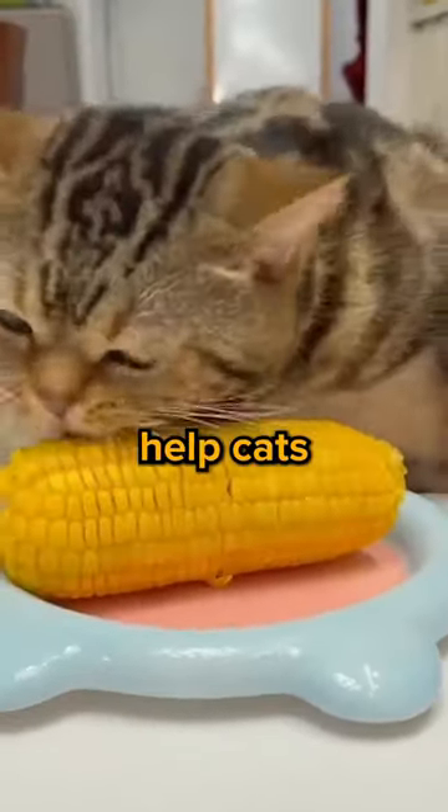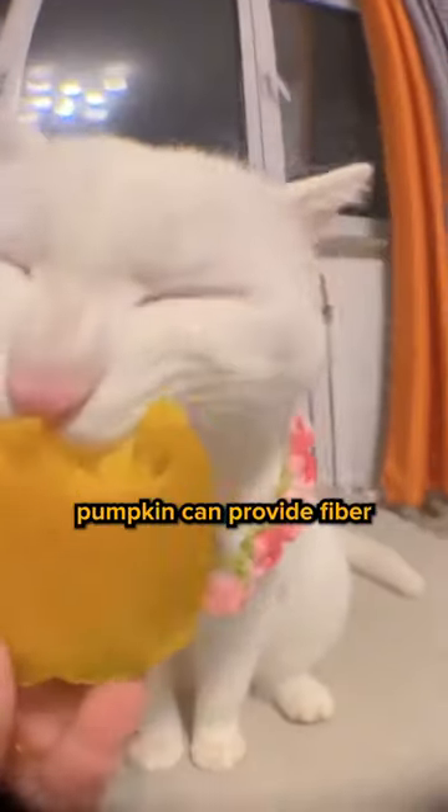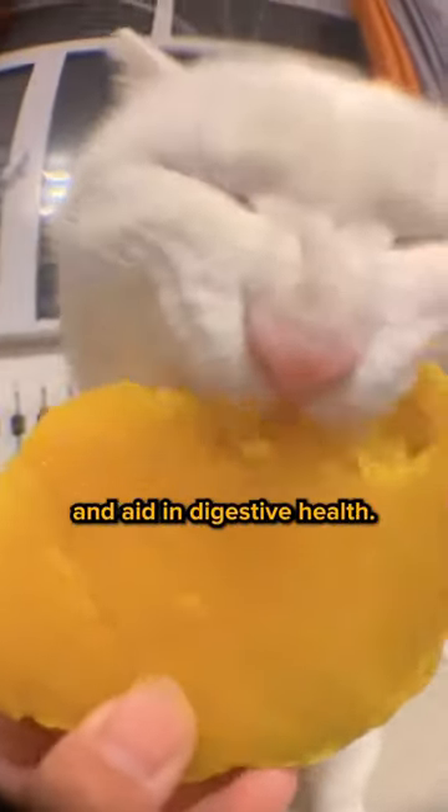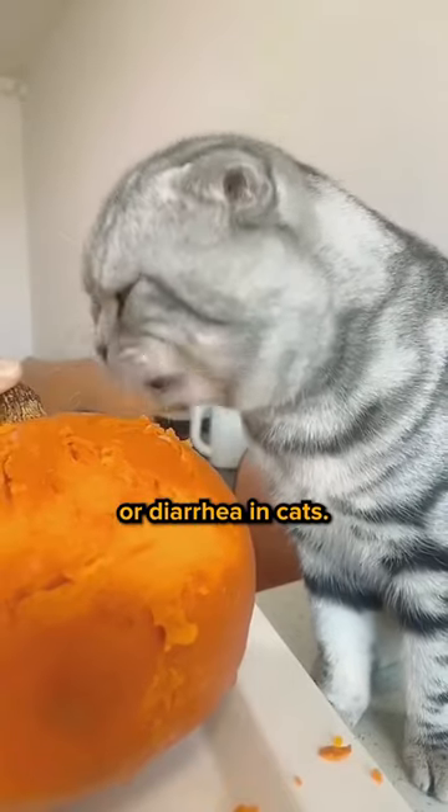Here are six tasty human foods that can help cats live long. One, pumpkin. Plain or canned pumpkin can provide fiber and aid in digestive health. It is often recommended to help with issues such as constipation or diarrhea in cats.